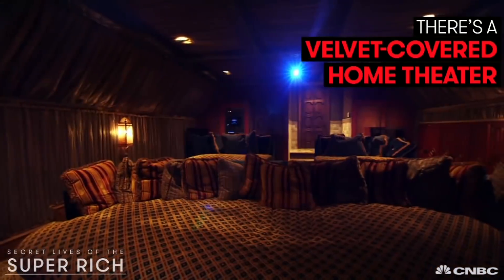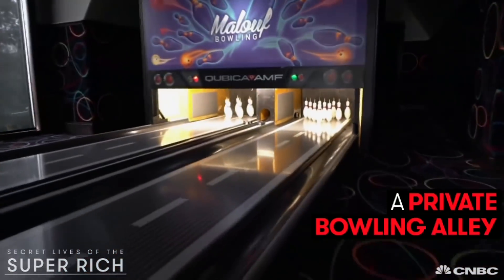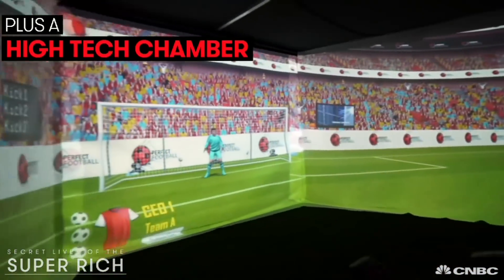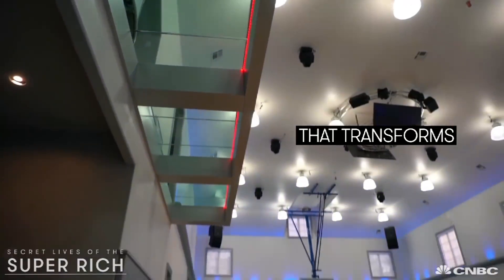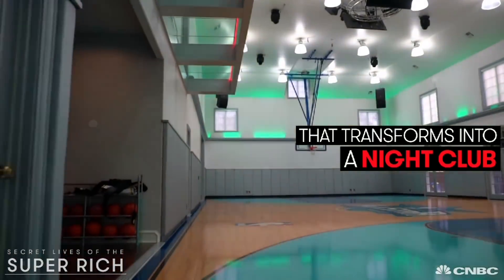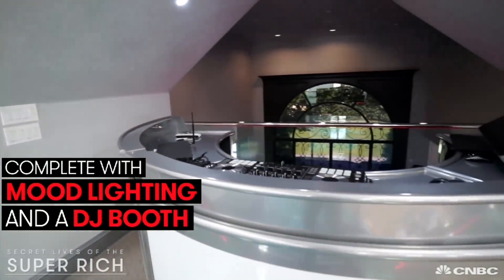There's a velvet-covered home theater, a private bowling alley, plus a high-tech chamber built for video games. And this indoor basketball court transforms into a nightclub, complete with mood lighting and a DJ booth.